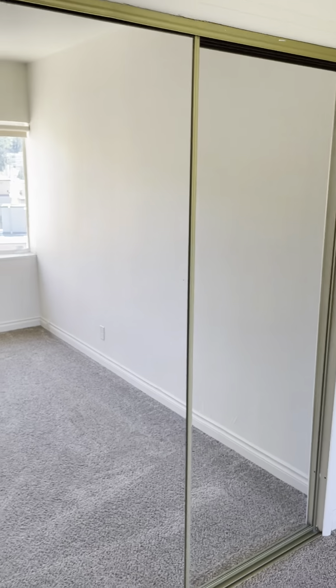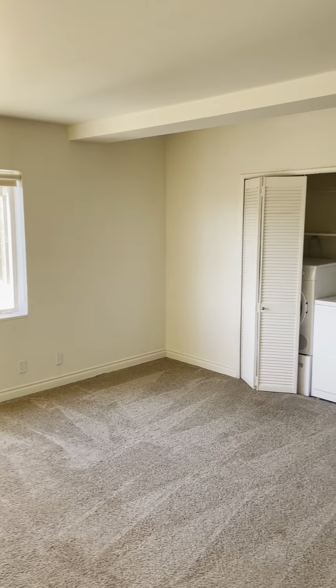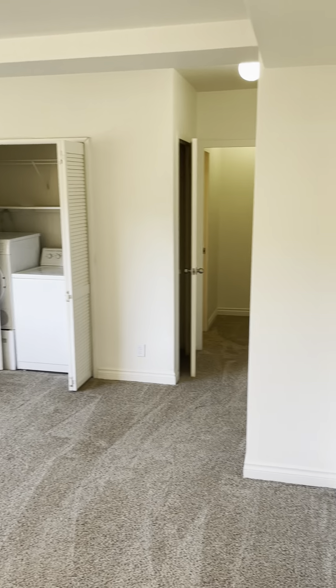Bedroom with closet doors. And you have a walk-in hallway closet here. Bedroom — this is also where the washer and dryer are.